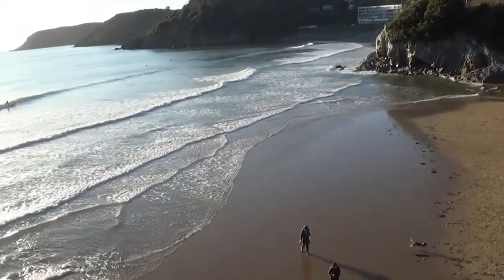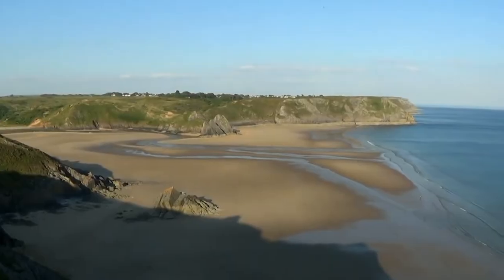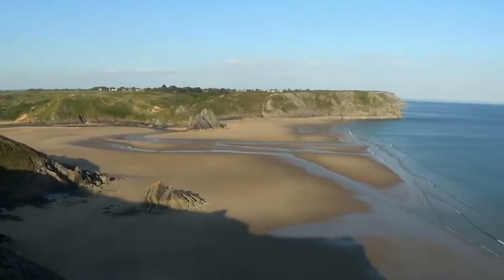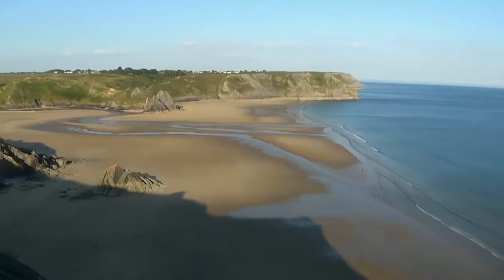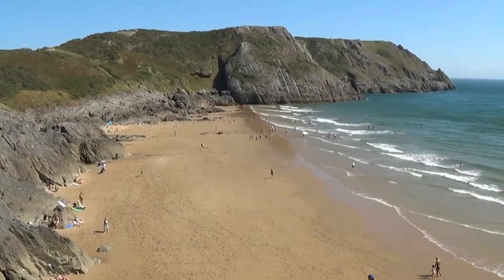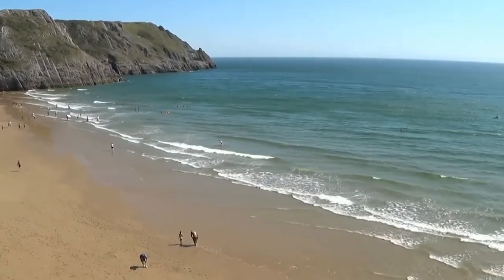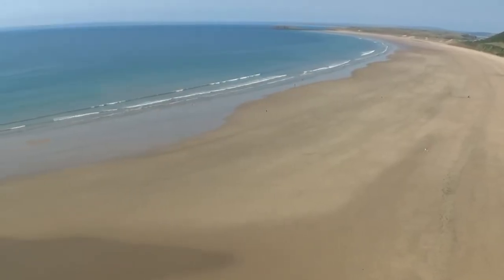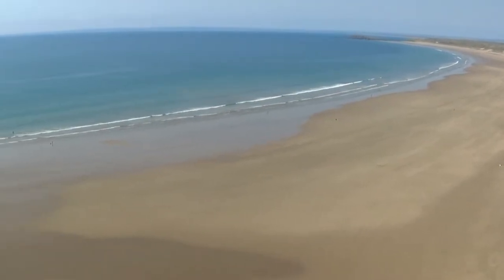Number 10: Visit the Gower Peninsula. The Gower Peninsula in Swansea is a captivating destination that offers breathtaking natural beauty and a rich history. With its stunning coastline, pristine sandy beaches, and rugged cliffs, the Gower Peninsula provides a haven for outdoor enthusiasts and beach lovers. Explore ancient castles, hike along picturesque trails, and immerse yourself in the charm of this idyllic coastal retreat.